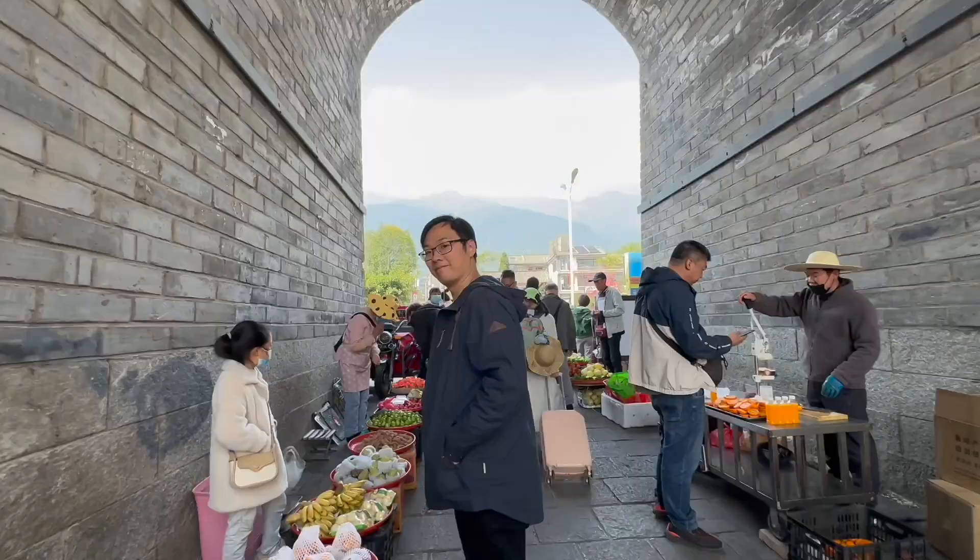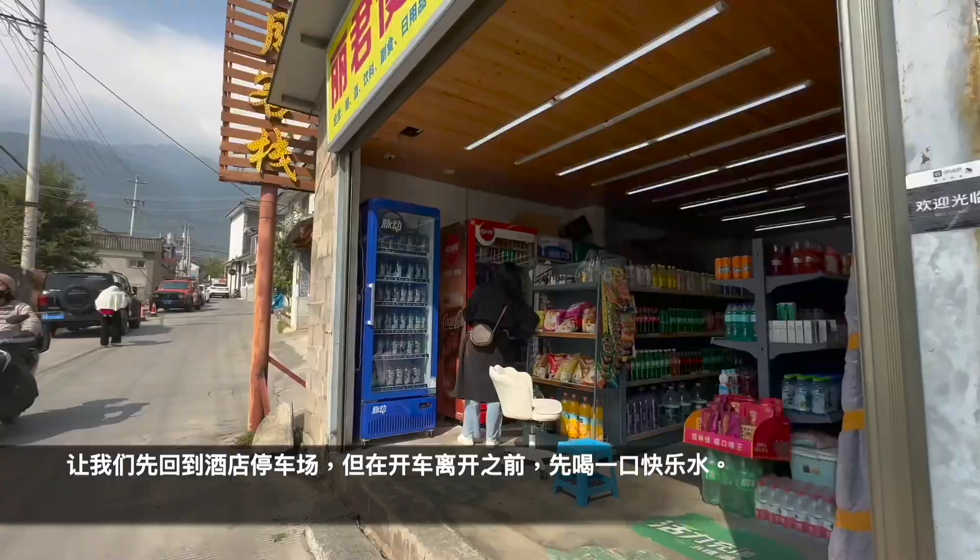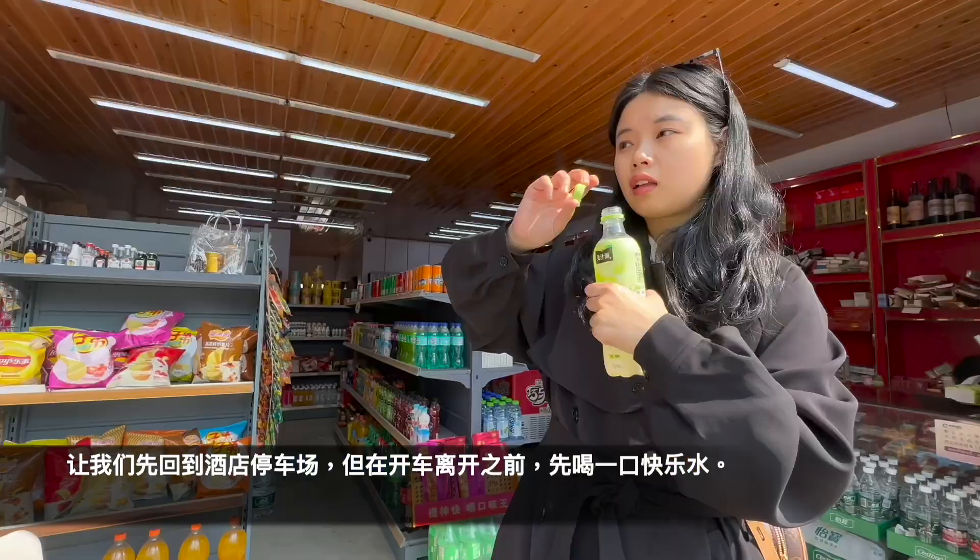And off to our next adventures! Let's head back to the hotel car park and grab a quick drink before we drive away.